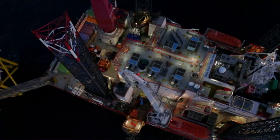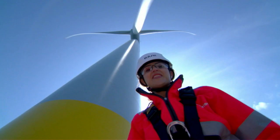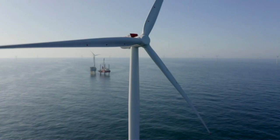In this episode, I travel offshore to meet the men and women extracting gas from under the sea. This is how our power is made.